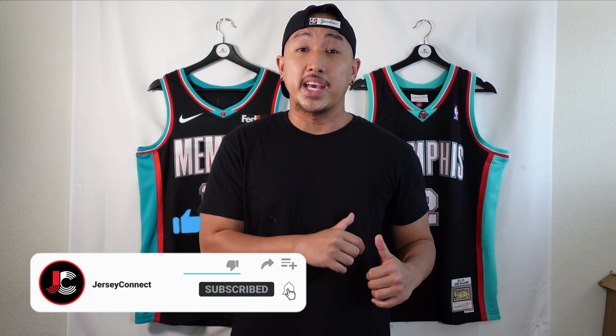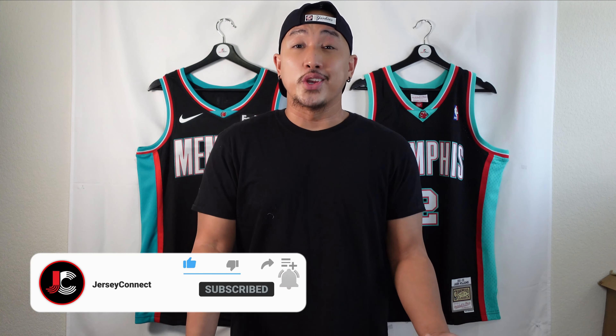If you guys find this video helpful or entertaining, an easy way to support the channel is by hitting like, subscribe, and the notification bell so you don't miss new videos. Let's get into it.